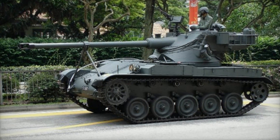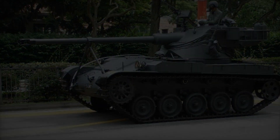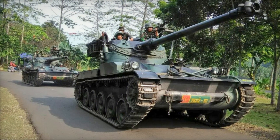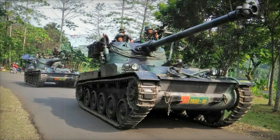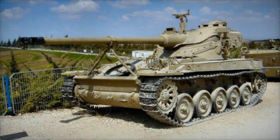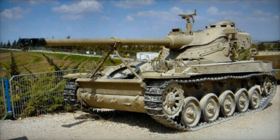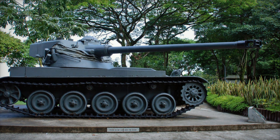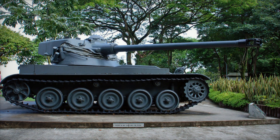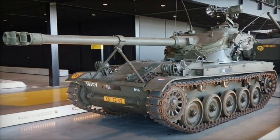Notably, Israeli forces utilized the tank during the 1967 Six-Day War. However, the original 75mm main gun struggled against more modern Soviet tanks, which had superior armor. Despite this challenge, the AMX-13's design allowed it to hold its own in various conflicts, showcasing its resilience. Some of the Israeli stock was later transferred to Singapore, where approximately 350 modernized examples were put into service, though these tanks faced retirement as of 2012.